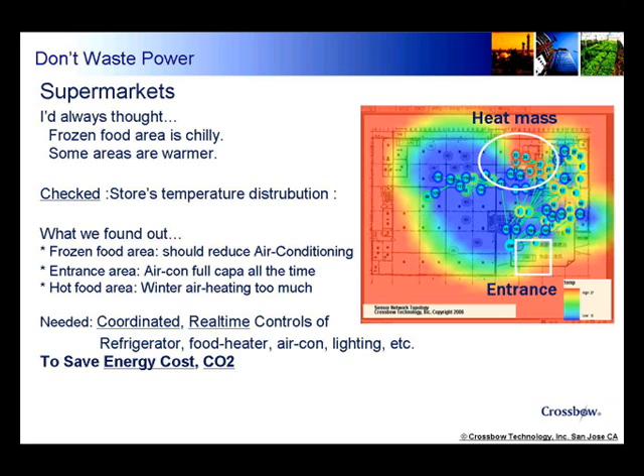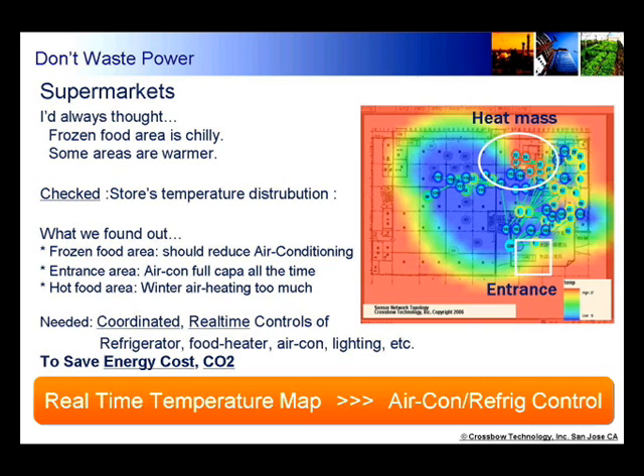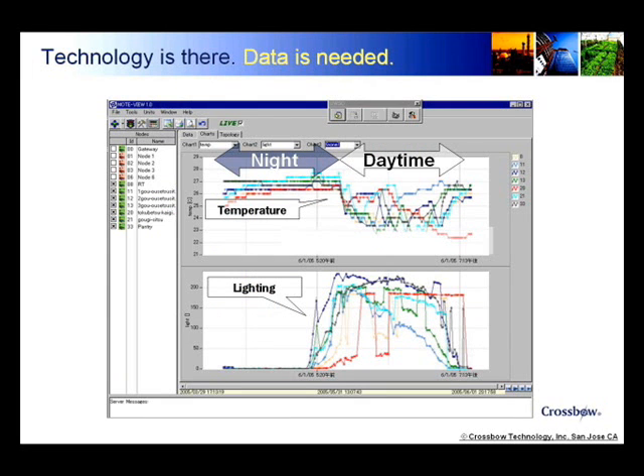What's needed is a coordinated, real-time control of refrigerators, food heaters, air conditioning, lighting, etc. — saving money, energy cost, and CO2. There are numerous energy consultants, so the technology is there, but the data is needed.